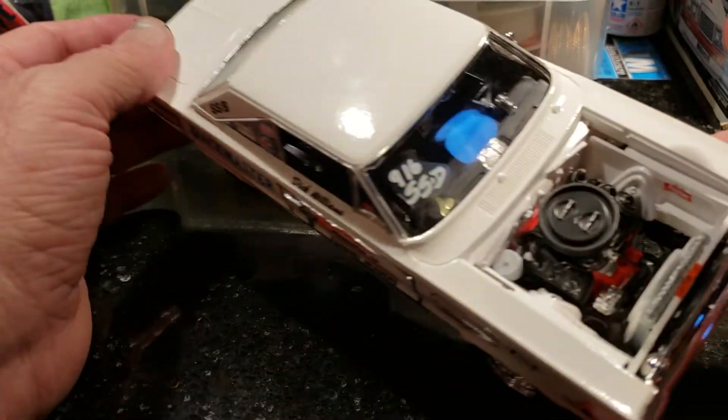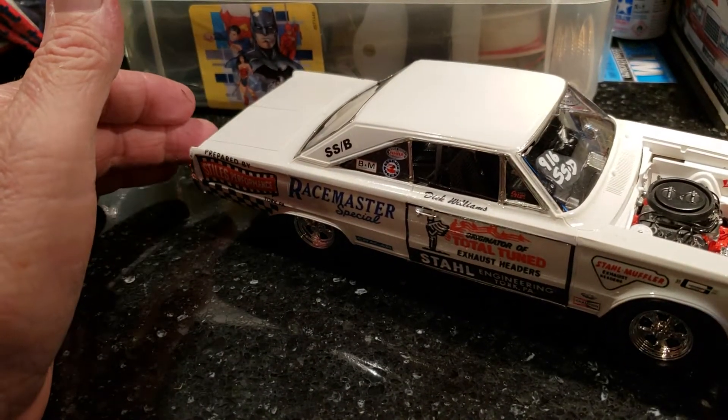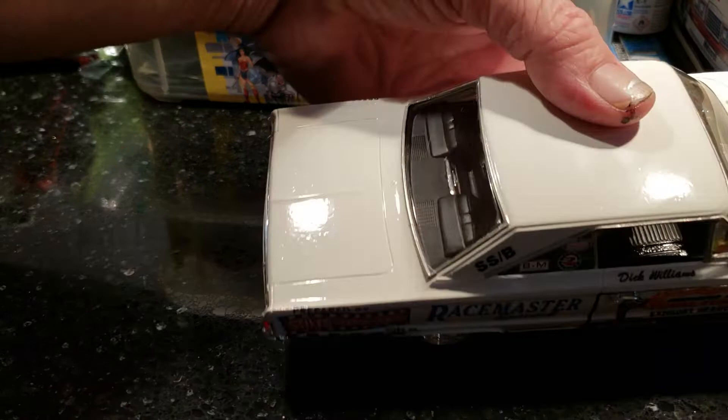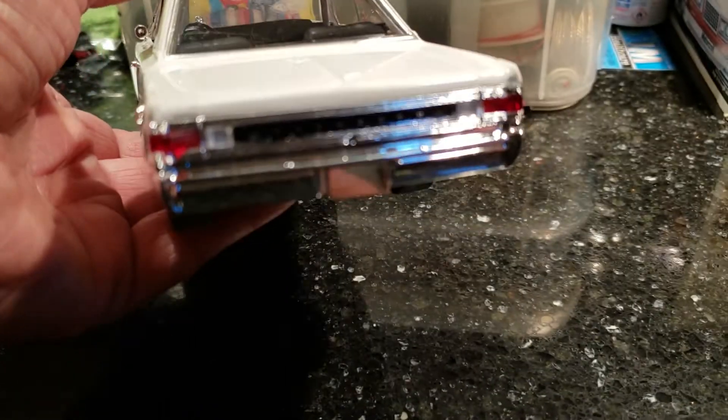I had the decals and didn't know what to do with them. A guy canceled an order on me on a Socks and Martin car, and I've built so many Socks and Martins I thought maybe I'd want to do something a little different — so I did this one. There's the back side.